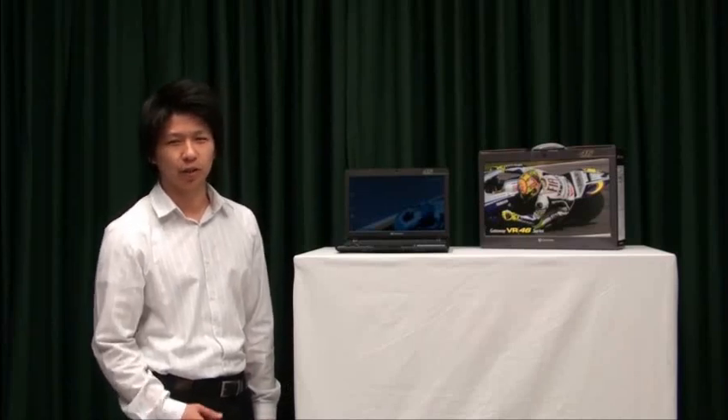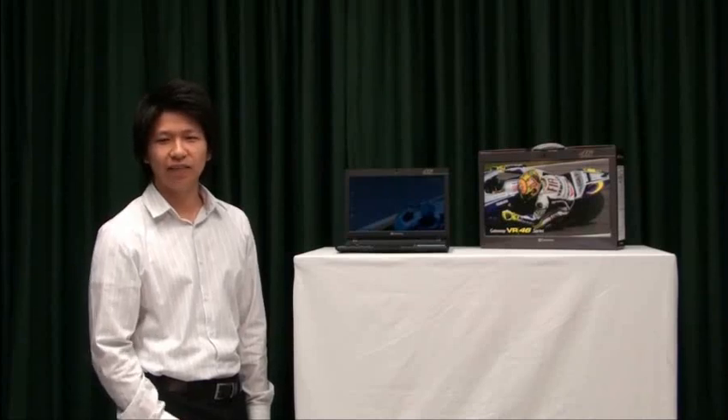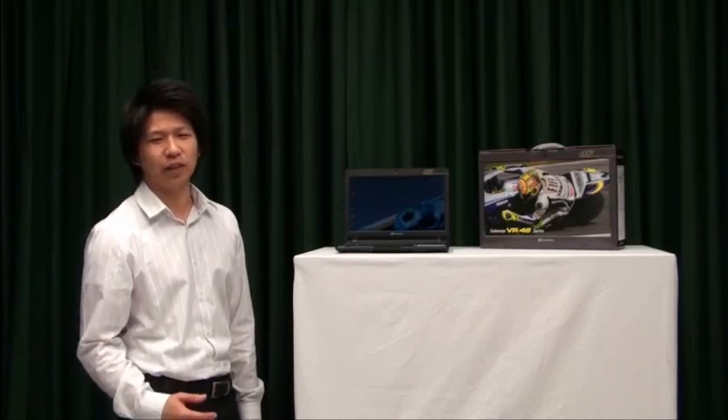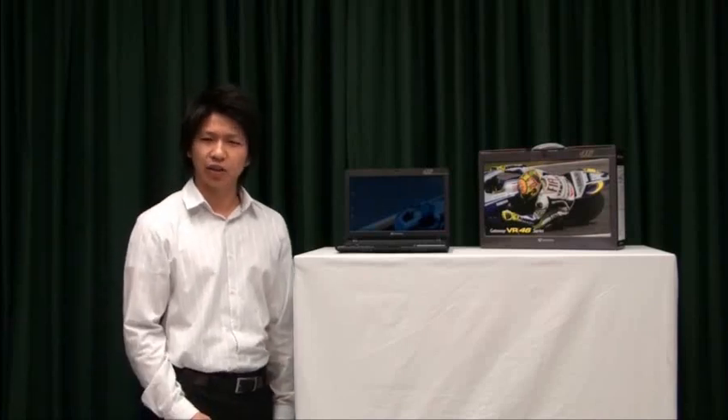I will highlight our latest product offering, the limited edition Valentino Rossi-inspired VR46, and walk you through the design concept behind it. Gateway delivers a stylish and trendy PC offering with a heritage spanning over 25 years. With the Gateway launch in late 2009,